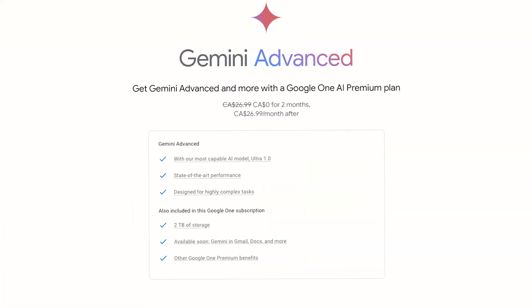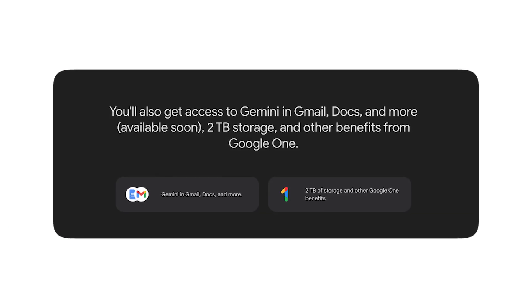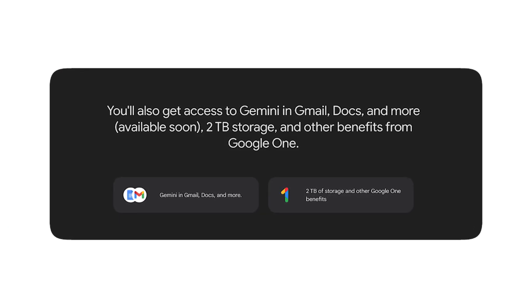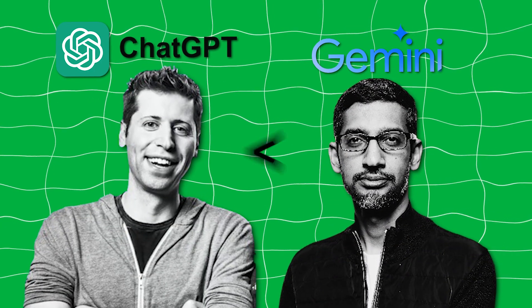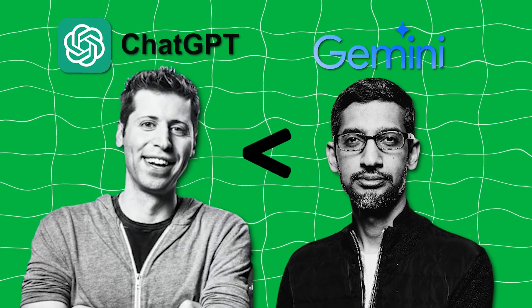Gemini Ultra is available right now for $20 a month, but they currently have a free two-month trial. It actually comes with a whole Google One subscription, where you get 2 terabytes of Google Drive storage — compared to ChatGPT+, where you're really only paying for GPT-4. I'd argue that the value per dollar invested in Gemini Advanced is higher, but it depends on what you really want to use the AI for.